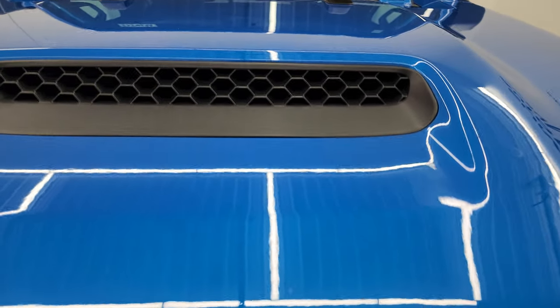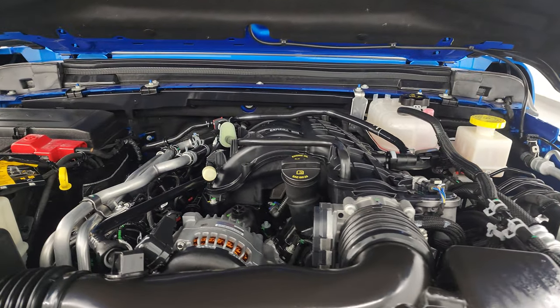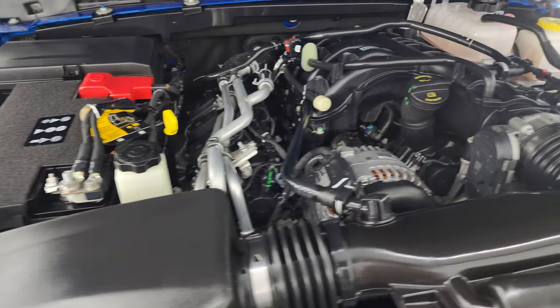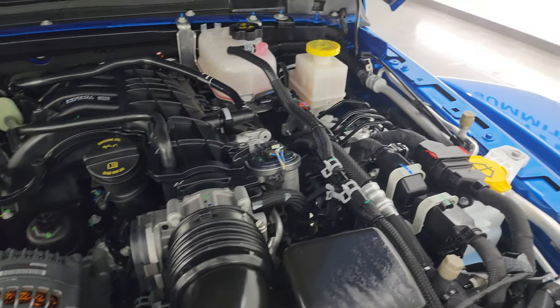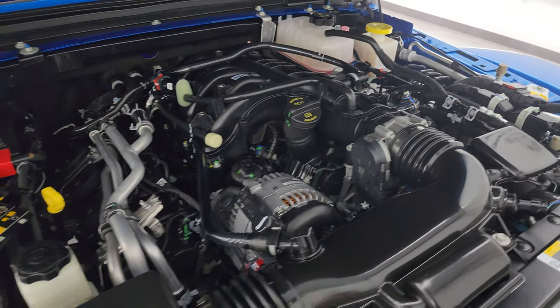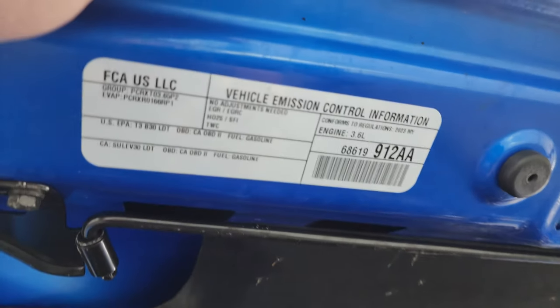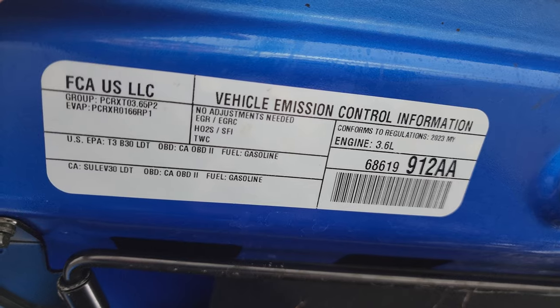Under the hood we have the 3.6 liter Pentastar V6 engine. Engine bay is very clean and runs very smooth. Once again, this Jeep has been fully safety inspected by our service shop, has a fresh oil and filter change, all the fluids have been checked and topped off. There is the emissions sticker.